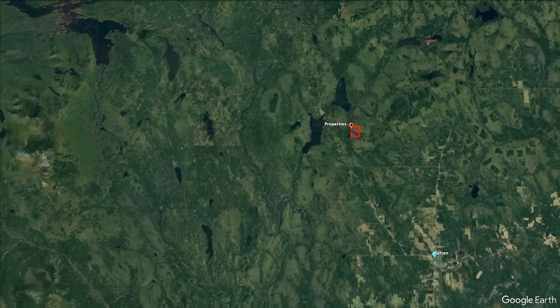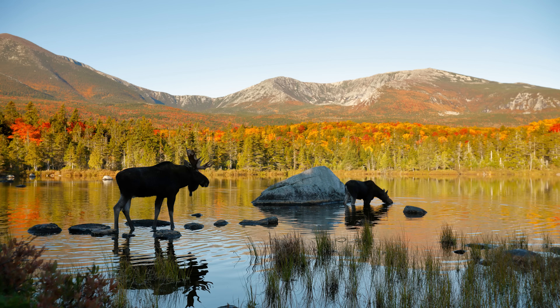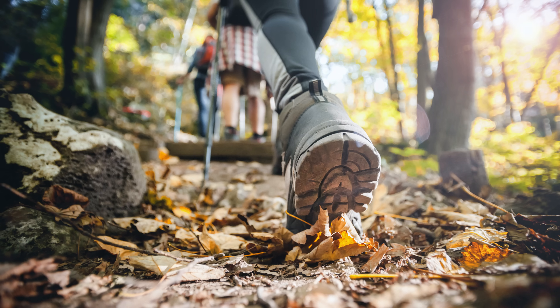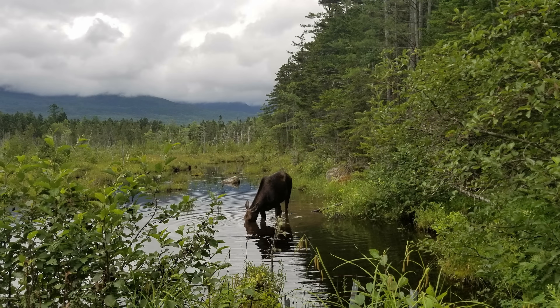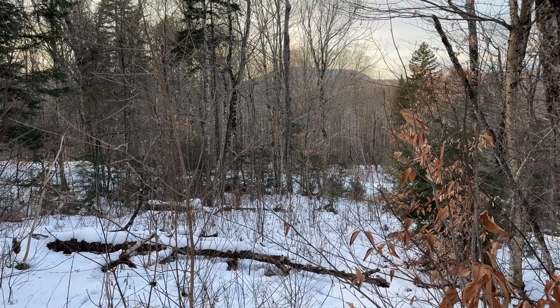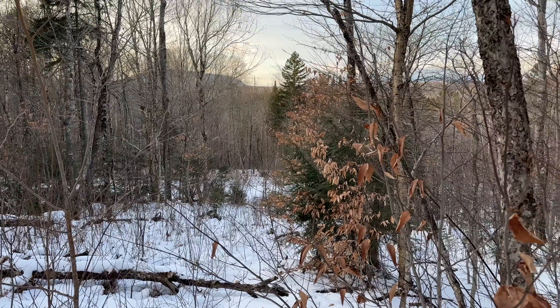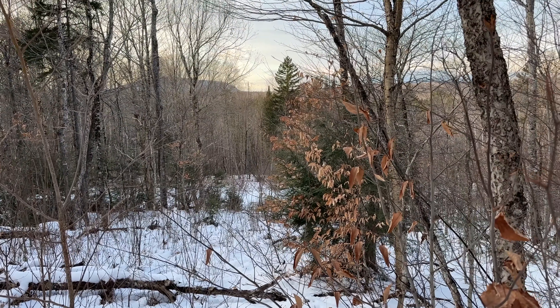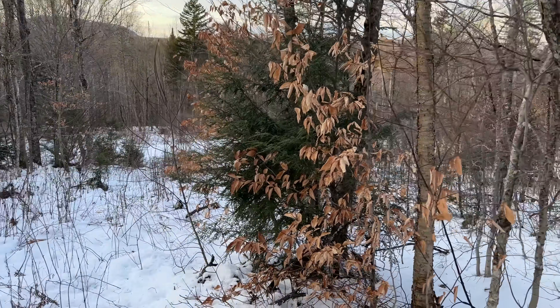We're only 18 miles from the north entrance of Baxter State Park, which is the largest park in the state of Maine — beautiful area with lots of ponds, lakes, and hiking trails. Mount Katahdin is Maine's highest peak and the terminus of the Appalachian Trail. We're also on one of the best ATV and snowmobile trails in northern Maine. We're only eight and a half miles from the Savoyce River — a nice fishing river and great canoe trip river. If you like paddling, you should check it out.